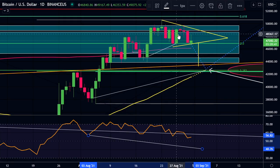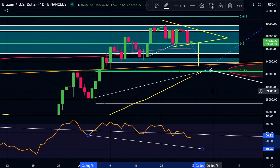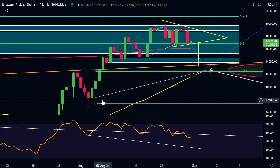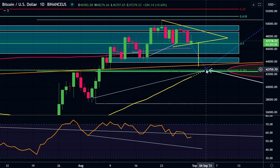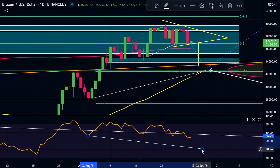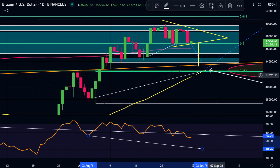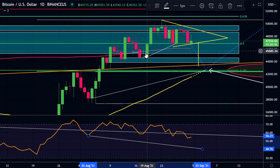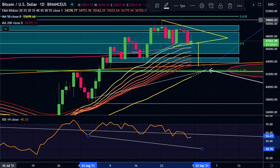If we do get a pullback down to those levels, what I would also be looking for is a bigger hidden bullish divergence between this low and where we might bottom out on a pullback. I think we would probably have lower lows on the RSI and higher lows on the price. These divergences over a longer period of time are more relevant than the shorter ones.